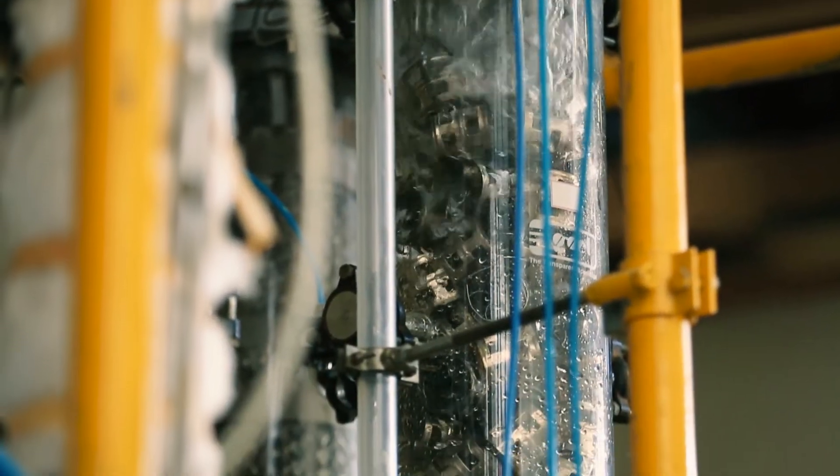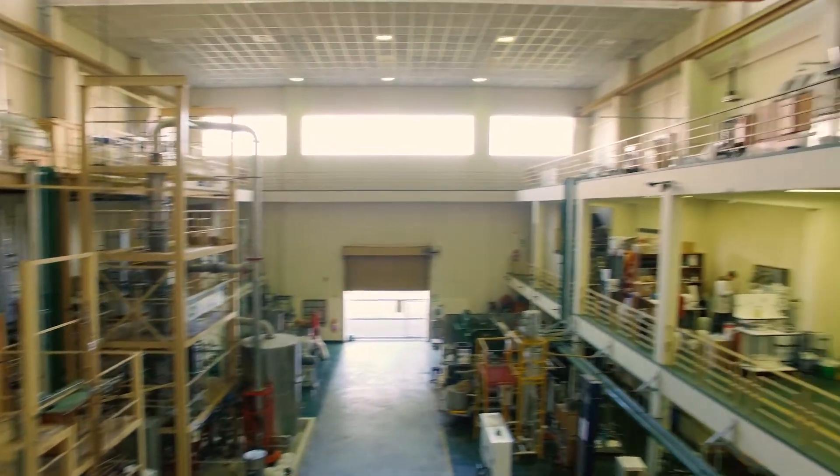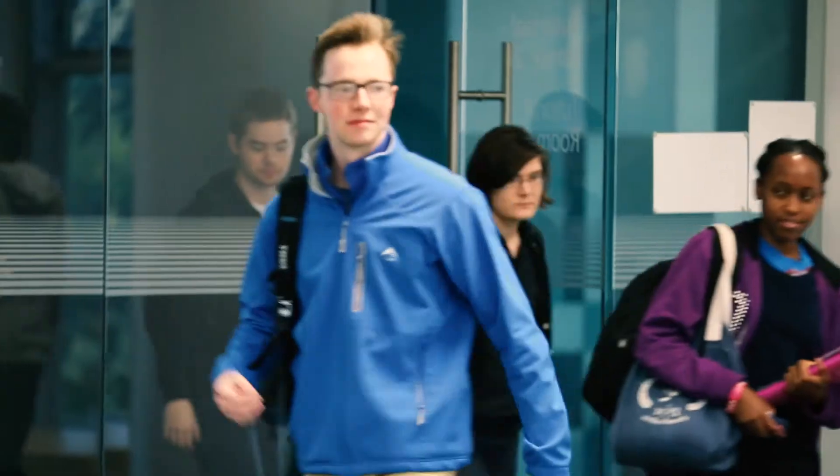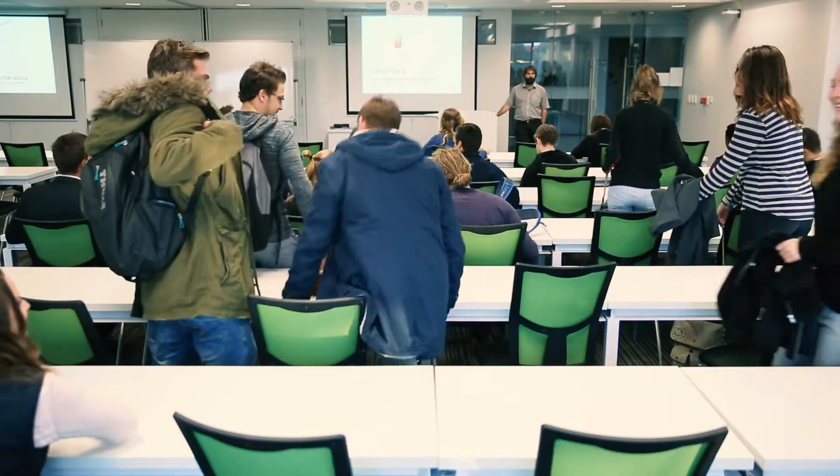The department has a significant amount of equipment for use in research of thermodynamics, extractive metallurgy, and bioprocess engineering. We also have state-of-the-art lecture theatres in the new annex for undergraduate teaching as well as undergraduate laboratories.